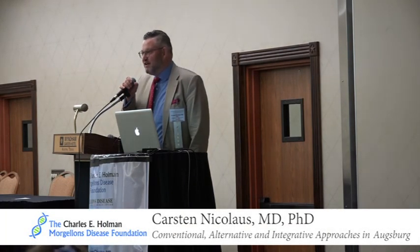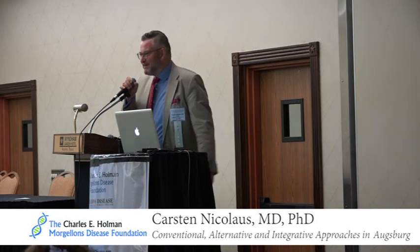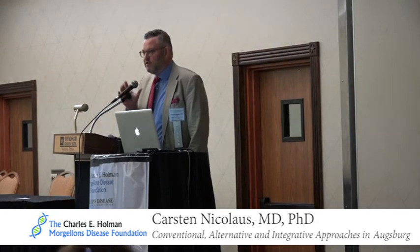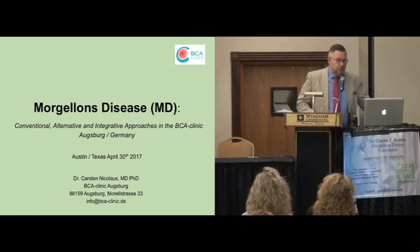A very warm welcome to you all today. It's a pleasure for me coming back to Texas to help with this presentation. When I left Munich some days ago, it was snowing and I was really excited to come over to this conference. First of all, I want to thank the Charles E. Holman Foundation for inviting me, and I also want to send some greetings from Europe to you, especially Cindy and your exciting team and co-workers.